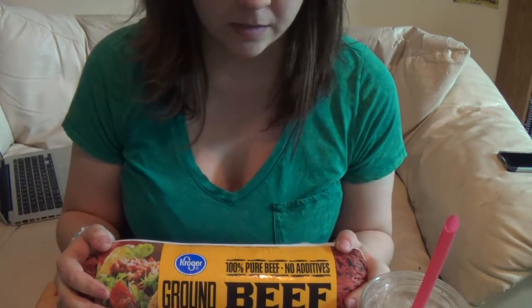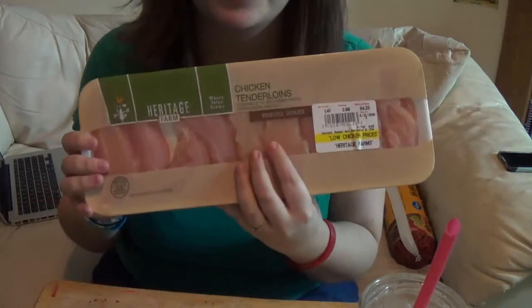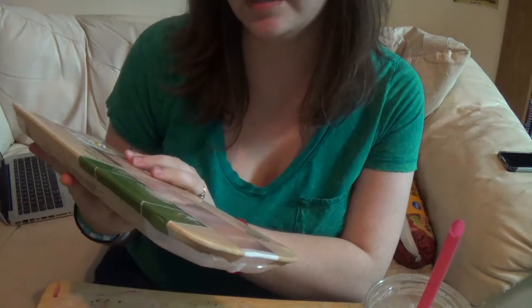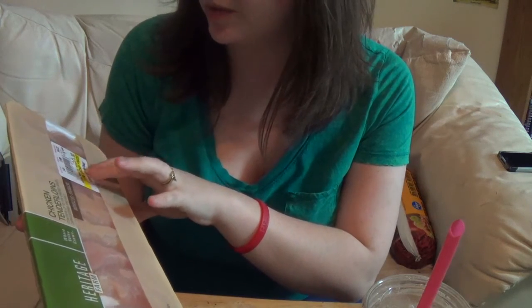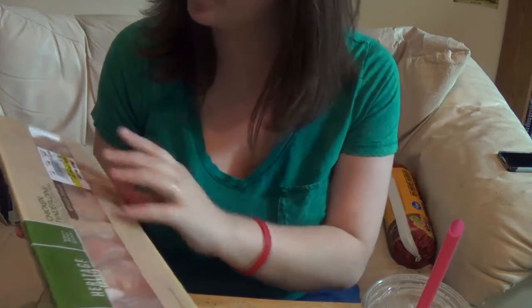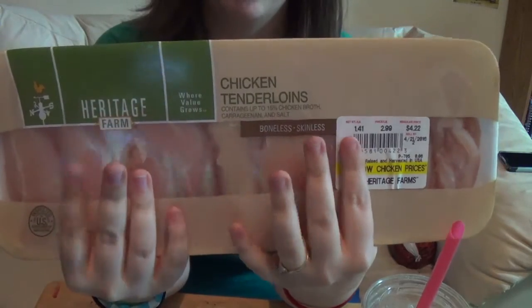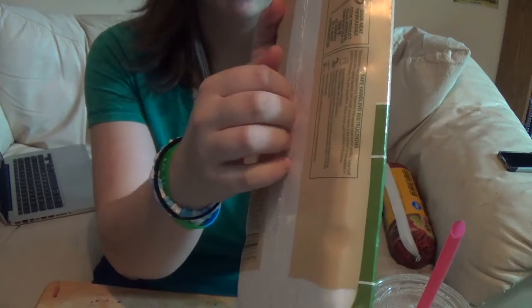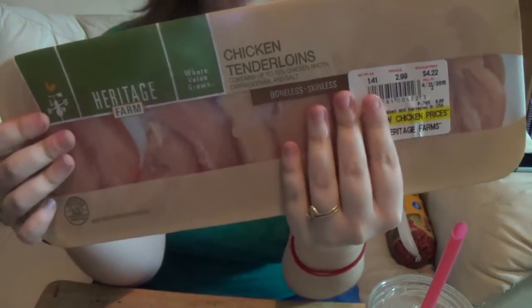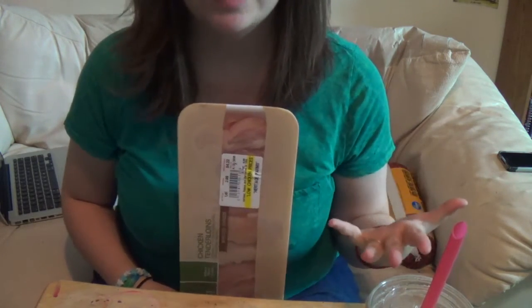Next we got some chicken strips — fresh chicken loins, Heritage Farm brand. This was $4.22 and it's $2.99 a pound. We usually make like grilled chicken strips, or if we run out of chicken breasts we'll do lemon pepper or something good.